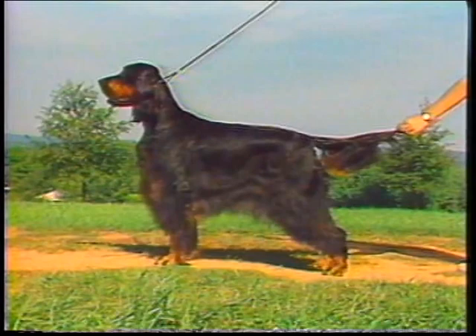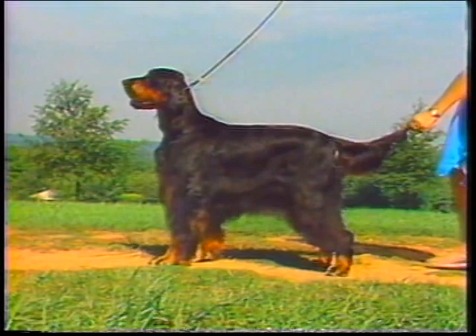Beauty, brains, and bird sense are the outstanding qualities of the handsome, black and tan Gordon Setter. The Gordon's lineage dates back over two centuries to the beautiful, rugged, heathered hills of Scotland.